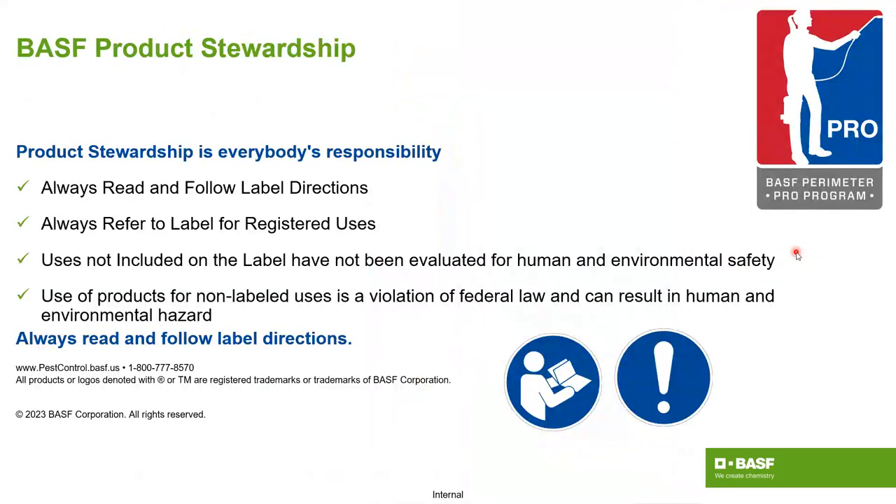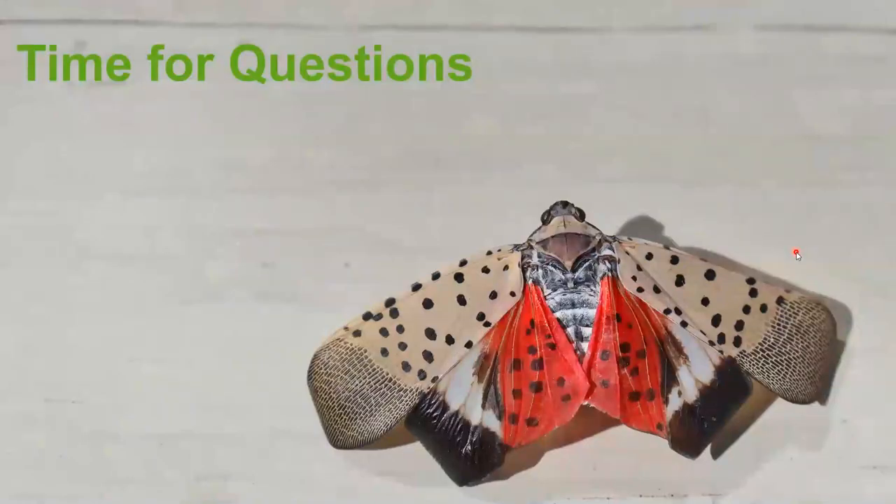And with that, I'll leave you with the stewardship slide. Please read and follow label directions. If you have any questions on those, you can always call us. We'd rather have a preventative call than a reactive call, just like you would. Please keep that in mind and we'll entertain any questions you may have.